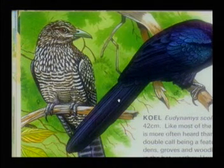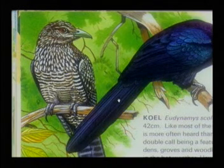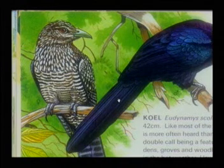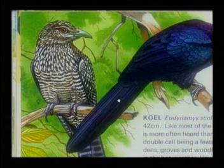But when seen in flight, the long wings and tail and quick wingbeats give it a hawk-like appearance. It is parasitic on house and jungle crows and is found throughout the area except in the higher hills.